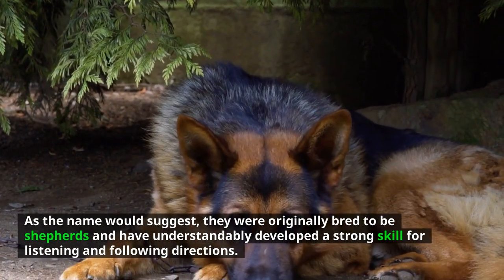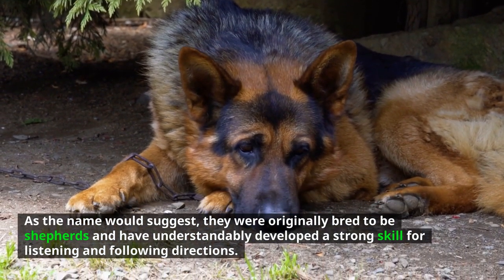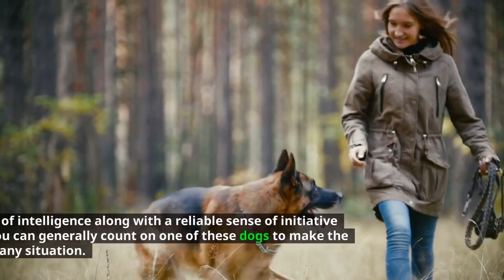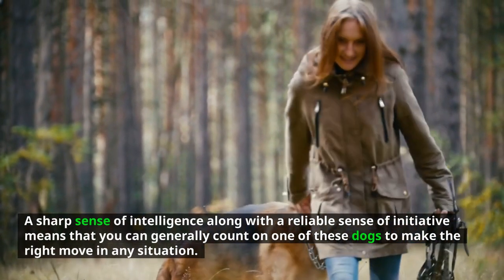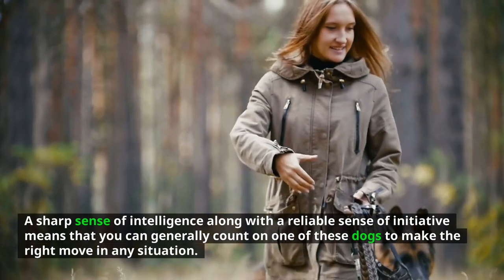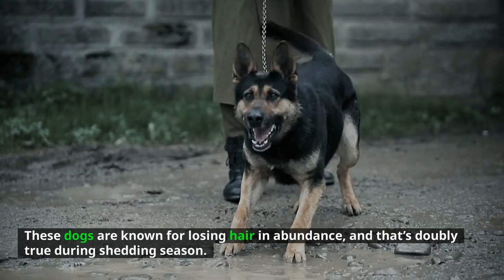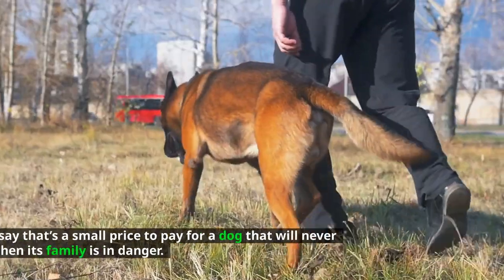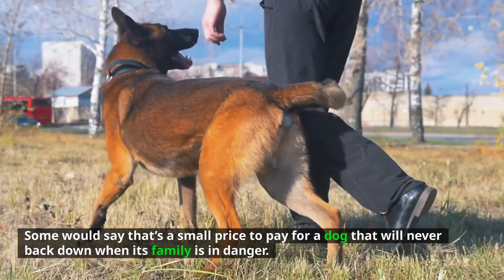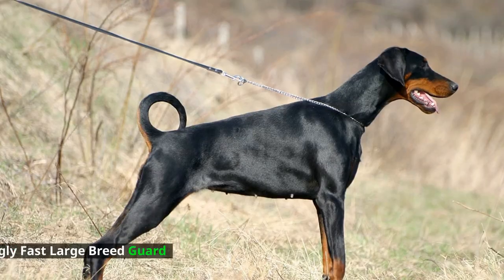As the name would suggest, they were originally bred to be shepherds and have understandably developed a strong skill for listening and following directions. A sharp sense of intelligence along with a reliable sense of initiative means you can generally count on one of these dogs to make the right move in any situation. They are known for shedding in abundance, doubly so during shedding season — but some would say that's a small price to pay for a dog that will never back down when its family is in danger. Number 4: